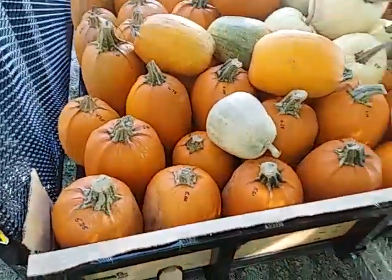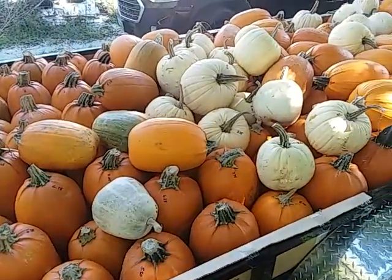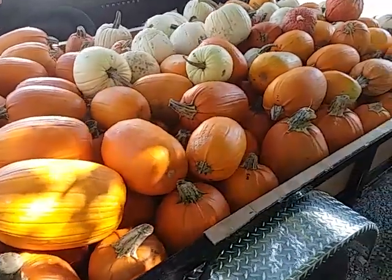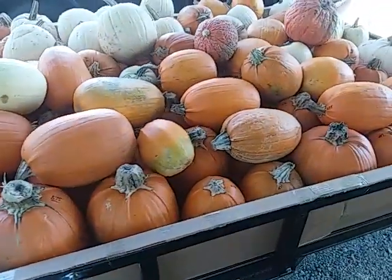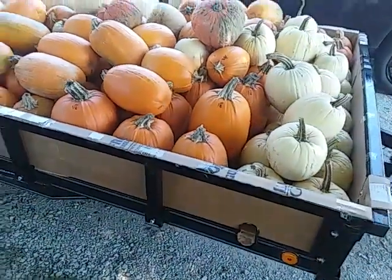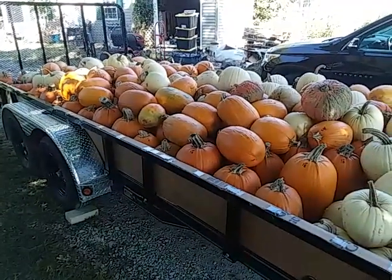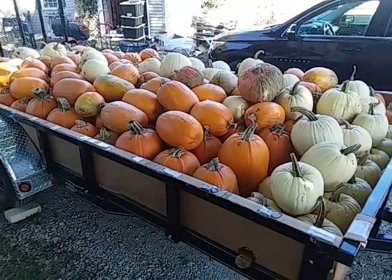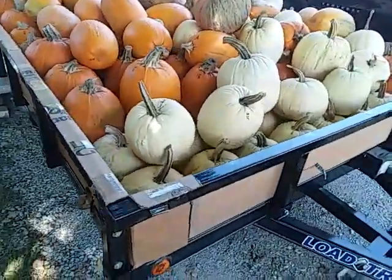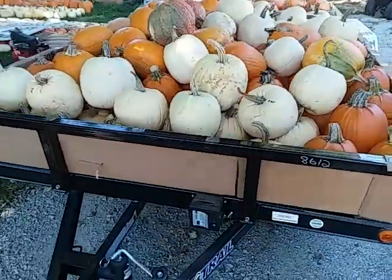This is trailer load number one of pumpkins — 4300 pounds on here, trailer hauls 7000, pretty good bunch. These are the first three loads we picked. All but 22 pumpkins are on here; those 22 were too big to put on this first load. I just don't want to pile them up too high and I don't want to lose any on the way.